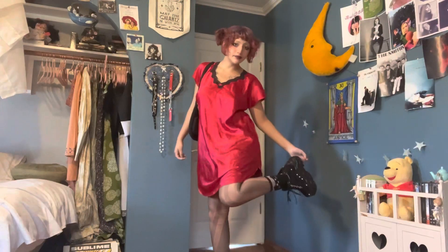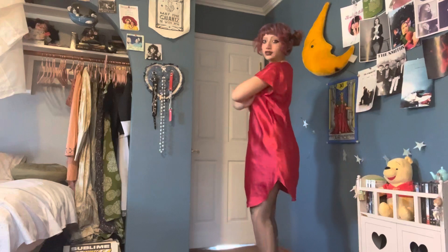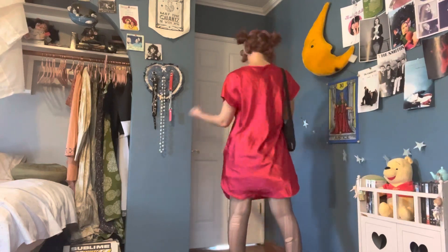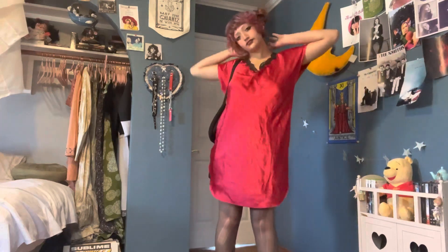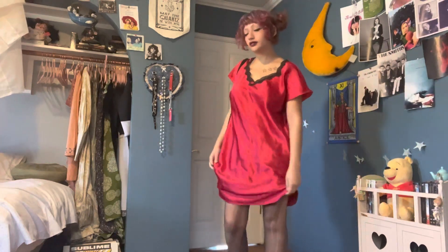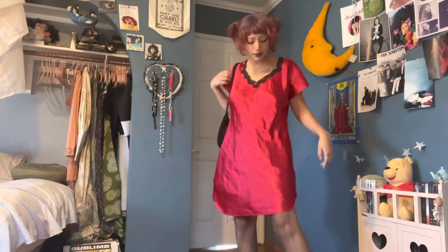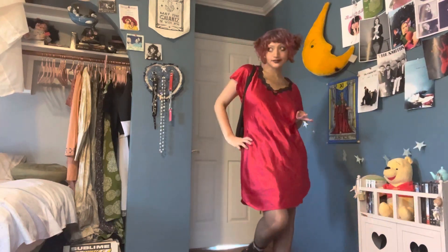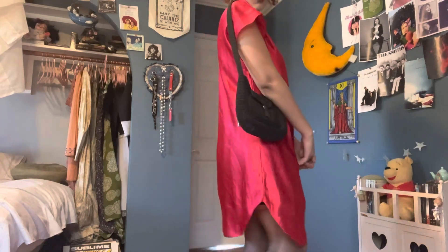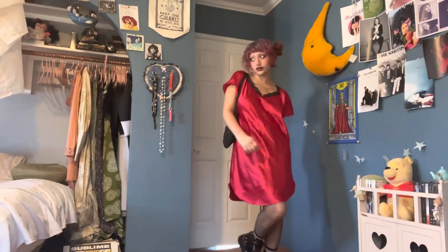For the rest of the outfits I'm going to be wearing these tights and those little kitty socks. For this outfit, I have a red slip dress over a black skirt. I recommend layering black skirts or skirts in general under dresses because it gives more volume. I have my spiky shoes and a black purse.